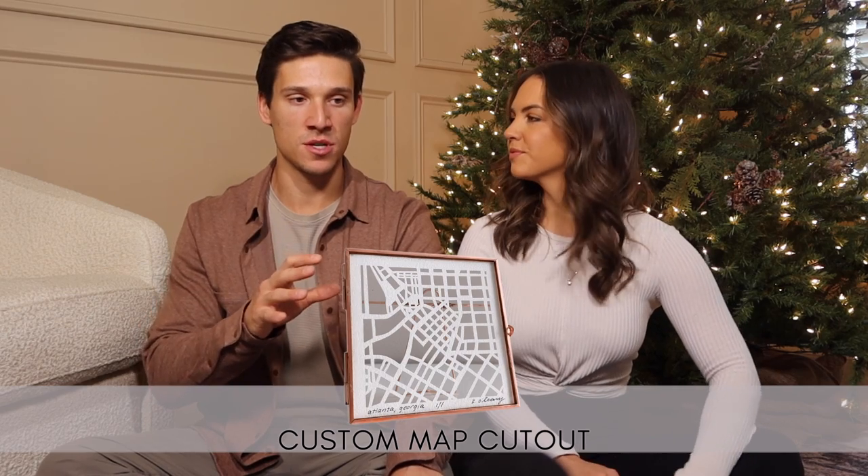On Etsy there are these city map cutouts you can buy — they basically stamp a stencil of any portion of a map. You go on Google Maps, tell them what stencil you want, and they send you this cutout. It would be a really cool thing for someone who works from home and has a desk to decorate, or do like your college town, the city you met in — it's a really cool personal gift that isn't boring.